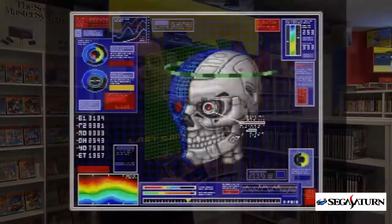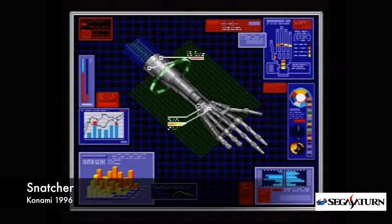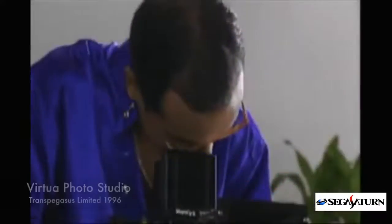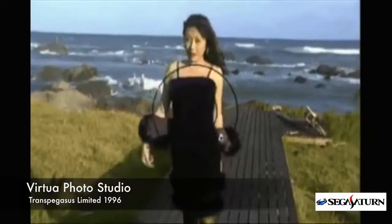I could go on forever about the Saturn games — I just love probably 90% of them. The other 10% are either Japanese RPGs that I can't read or play, or some really weird games in the mix. So we'll move on from the Sega Saturn.